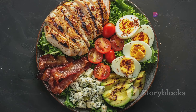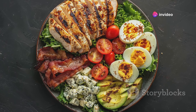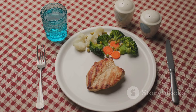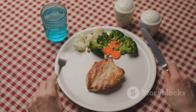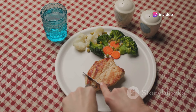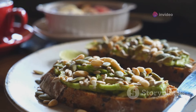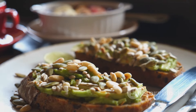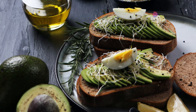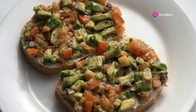First off, protein — it's the building block of muscles. When you work out, you essentially create micro-tears in your muscle fibers. Protein helps repair these tears, making your muscles stronger and larger over time. Including lean meats, fish, eggs, and plant-based proteins like lentils in your diet can provide the necessary protein. Next up, healthy fats. Don't let the word fat scare you — healthy fats are essential for your body. They provide the energy your body needs to perform exercises. Avocados, nuts, seeds, and fatty fish are excellent sources of healthy fats.